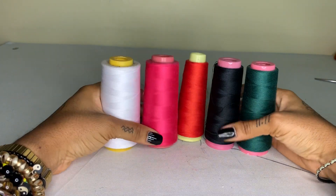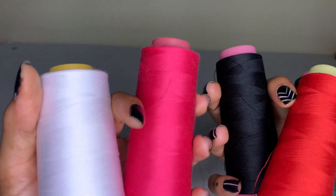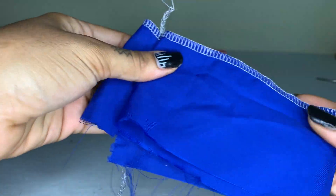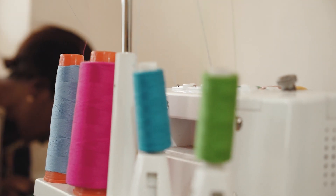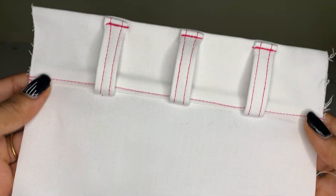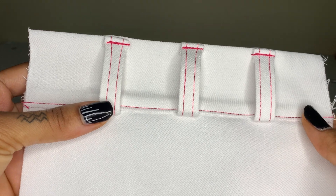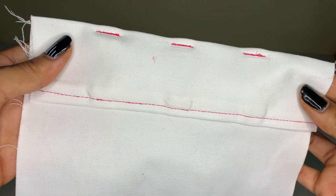Mistake three: using thread that doesn't match your fabric. It's basic knowledge that you should use the same color thread as your fabric. This will make it look neater because the threads will blend in. Even if you make a mistake, at least it won't be majorly obvious. Some designs have contrasting fabric and thread, but it's all a part of the intended design. If you're going to be using another color thread intentionally, you have to sew perfectly straight lines even if it's around a curve.